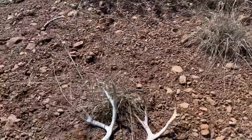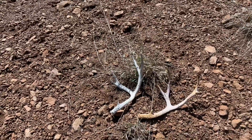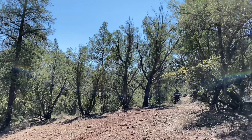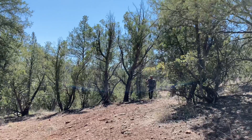Nope, I got two right sides — two different bucks. But there are tracks all over so there's got to be some browns and newer stuff out here.